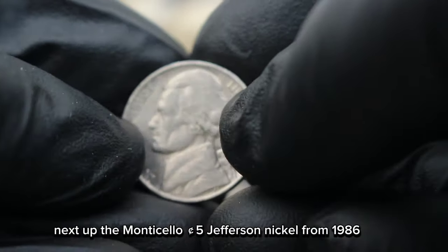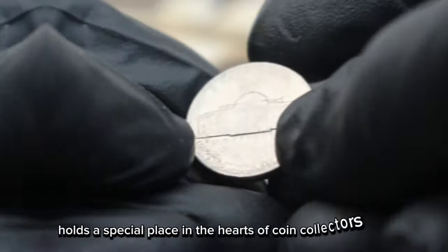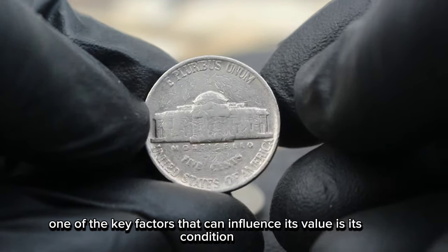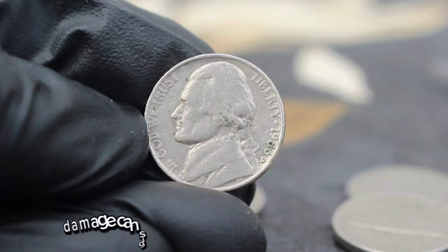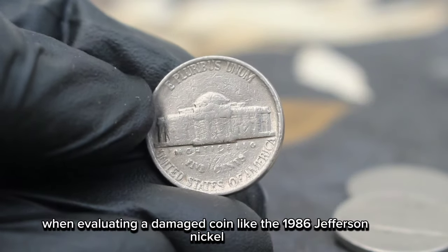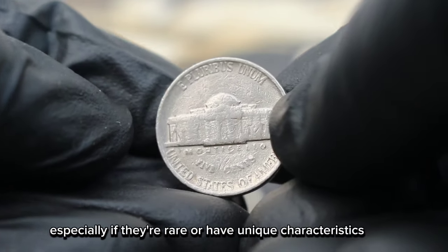Next up, the Monticello 5 cents Jefferson Nickel from 1986. Specifically, we'll be exploring its value in today's market, particularly when it's damaged and bears the D mint mark. The 1986 Jefferson Nickel holds a special place in the hearts of coin collectors, not only for its historical significance but also for its unique characteristics. One of the key factors that can influence its value is its condition, especially when it bears the D mint mark indicating it was minted in Denver. Now, let's address the elephant in the room — damage. Damage can significantly affect the value of a coin, but it's essential to understand the extent of the damage and how it impacts its rarity and collectability. When evaluating a damaged coin like the 1986 Jefferson Nickel, collectors look for signs of wear, scratches, dents or other impairments. Despite its imperfections, collectors are still interested in acquiring these coins, especially if they're rare or have unique characteristics.